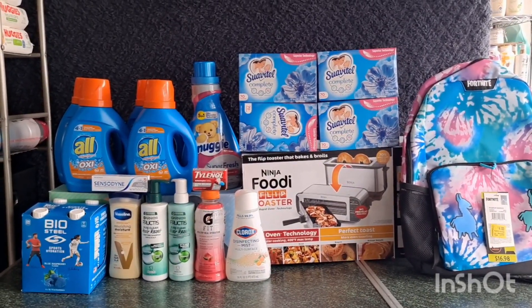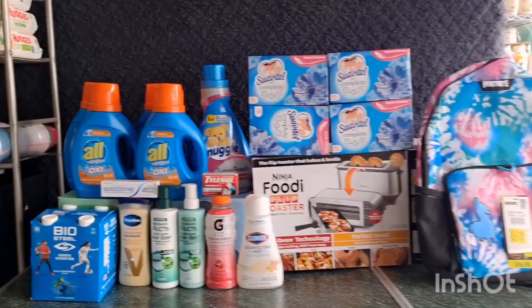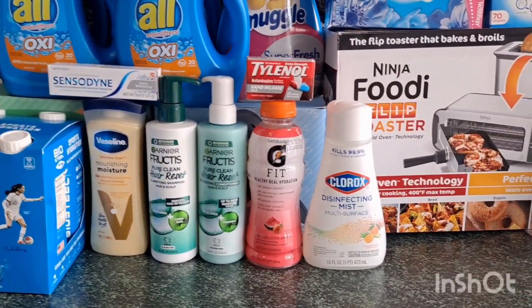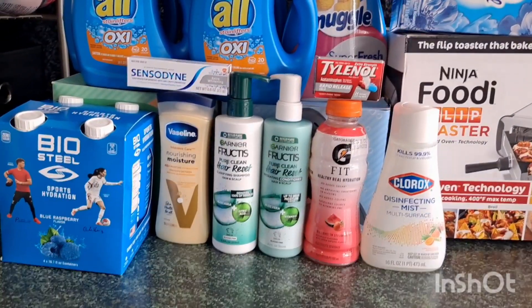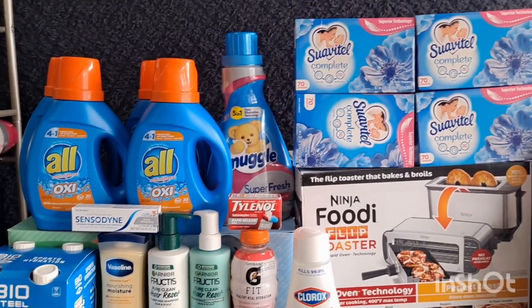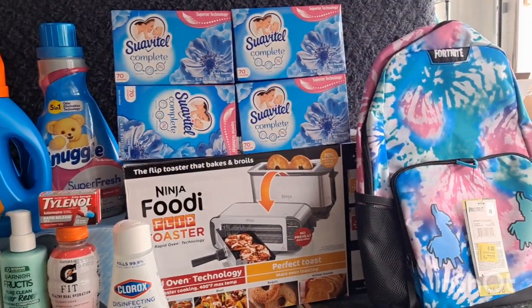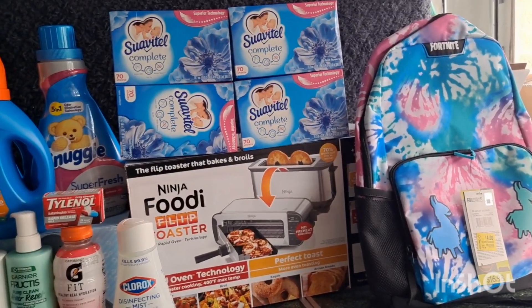I also did some ShopKick offers, as well as the moneymaker Garnier Fructis using MyPoints, SwagBucks, and Checkout 51. I also did the free BioSteel and Cheer All, as well as the Snuggle. The Swabital is a bummer because it's not included on SwagBucks — I thought it was because I did it before. I also found awesome clearance.